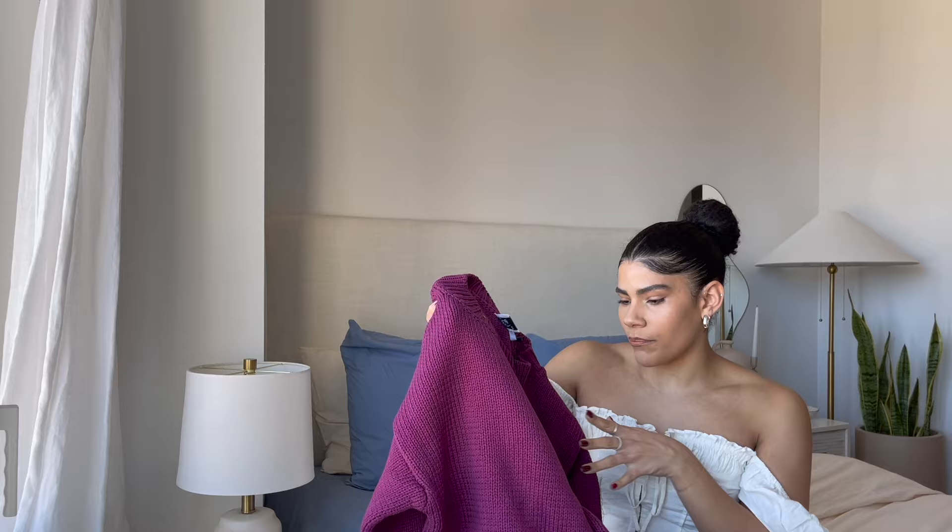I already know I'm going to get a lot of use out of this sweater this winter. A lot of the pieces I picked out are from their winter collection and you really can't go wrong with anything you pick out. I already know this is going to keep me super warm, so I'm very excited to put it on.